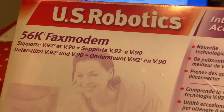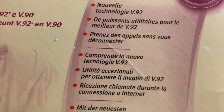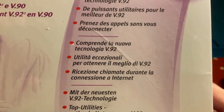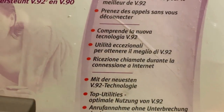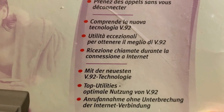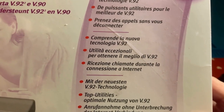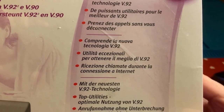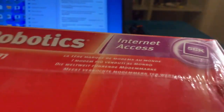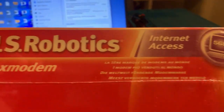Qua ci dice che comprende la nuova tecnologia V92, ancora più avanzata rispetto alla V90. Attenzione, novità delle novità: ricezione chiamate durante la connessione internet! Questa cosa dipendeva molto dai gestori telefonici dell'epoca; sicuramente Telecom Italia lo supportava tranquillamente.